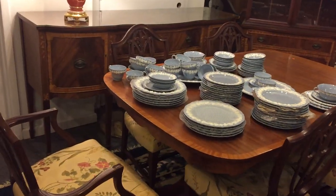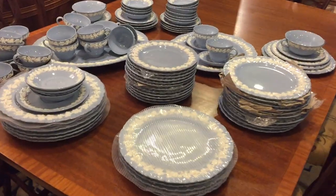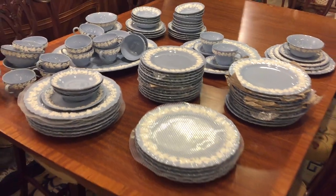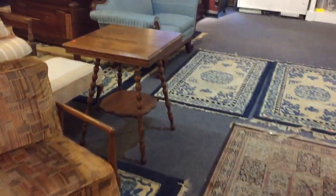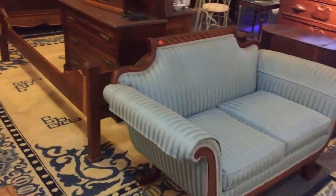Here's a nice inlaid Hepplewhite dining room set along with a set of beautiful pieces - and I haven't put it all out - plus Wedgwood china. What a beautiful inlaid dining set that is indeed. Again, more rugs of all different sizes, and a nice sofa there.